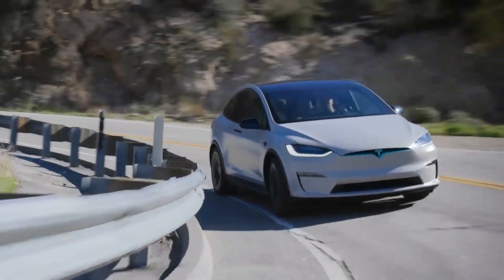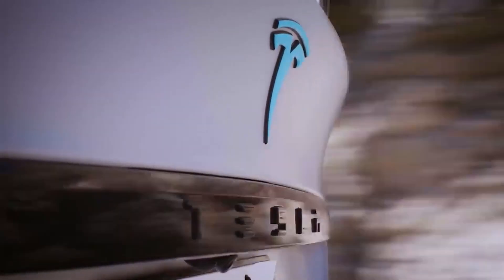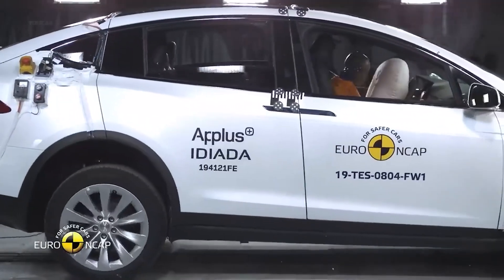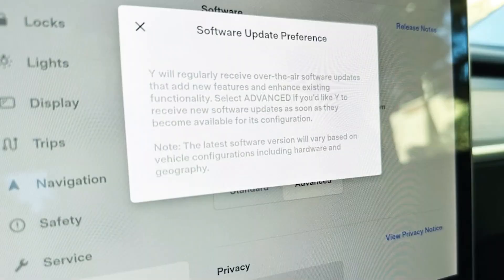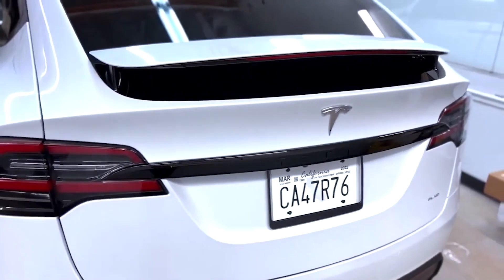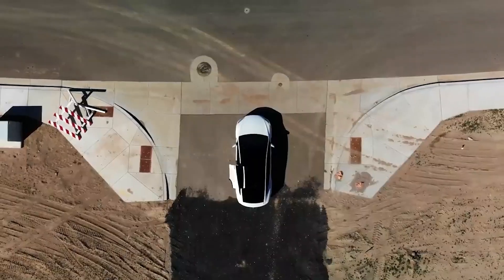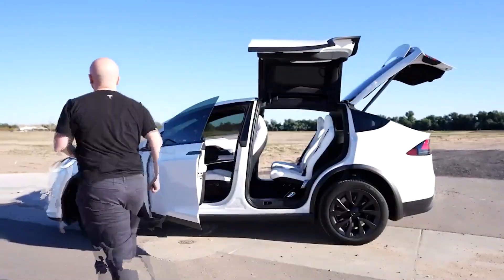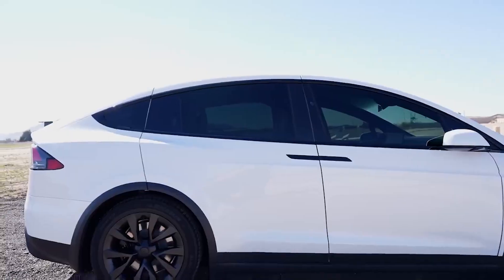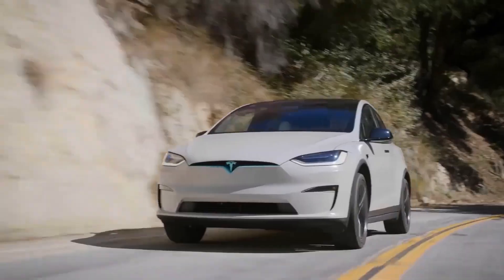The Tesla Model X Plaid represents a milestone in the automotive industry, showcasing the immense potential of electric vehicles in delivering high performance, extended range, and advanced safety features. With its groundbreaking acceleration, innovative battery technology, and continuous updates, the Model X Plaid serves as a testament to Tesla's commitment to pushing the boundaries of electric mobility. As electric vehicles gain prominence and sustainable transportation becomes a priority, the Model X Plaid stands out as a trailblazer, inspiring the automotive industry and consumers alike to embrace the electric future of transportation.